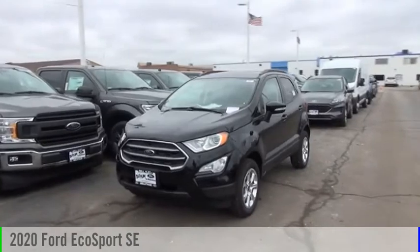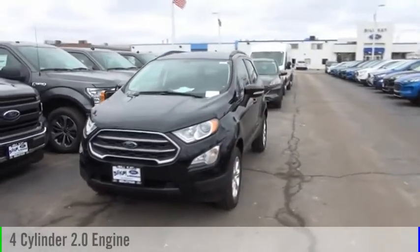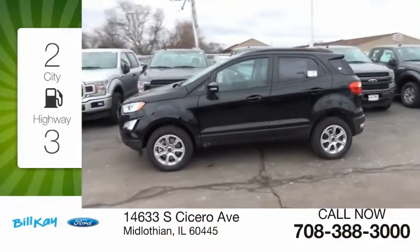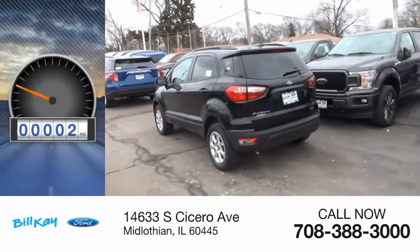Come test drive the 2020 EcoSport. This vehicle is powered by an all-wheel drive four-cylinder 2.0 liter engine and comes with an automatic transmission. Great fuel efficiency saves you money by requiring fewer trips to the gas station. This vehicle has less than 100 miles.